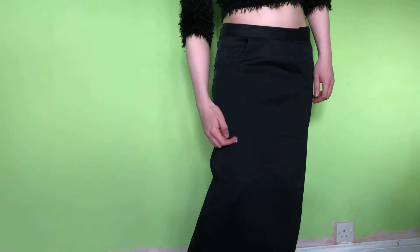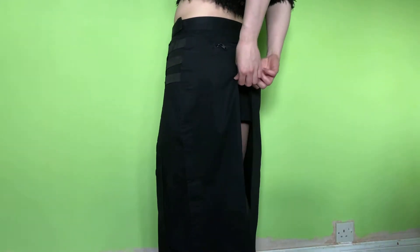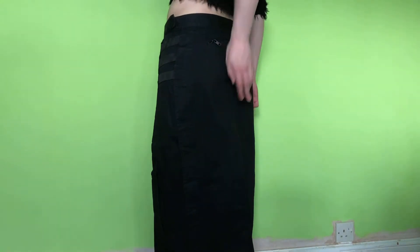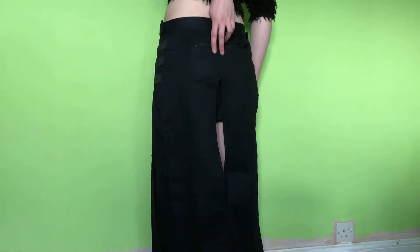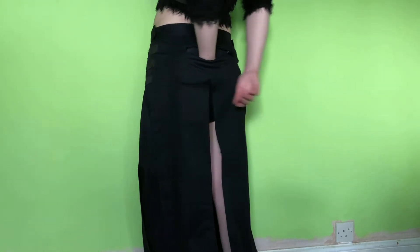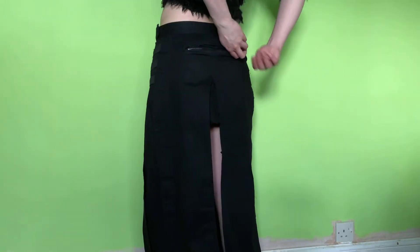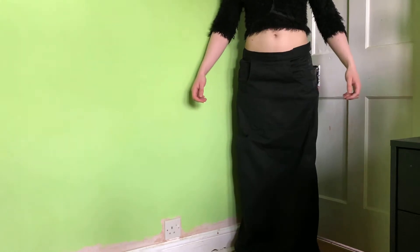And it does have a hole here but I think that just adds to it. At the back the split goes all the way up to here. I think I ripped it a little bit the other day, but it's fine. We've got a pocket here — that's the only thing protecting your backside. And as you can see it is all the way to the floor, and this is me standing on my tiptoes. This is how long it is.